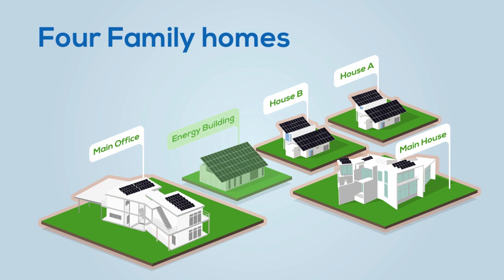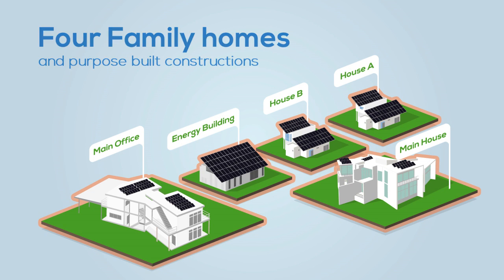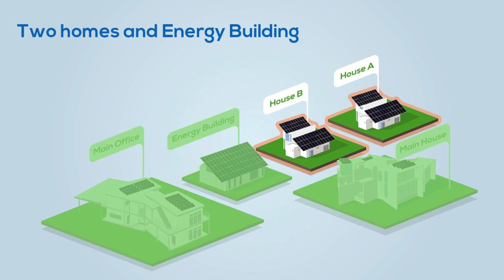The Pi Sewer House project consists of four family homes and several other support buildings. This will be completed towards the end of 2015.